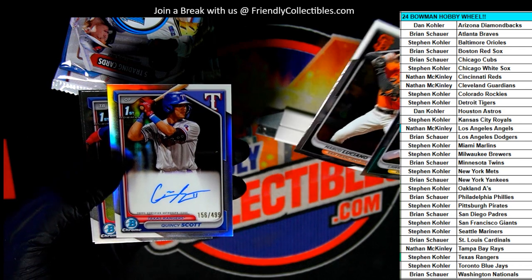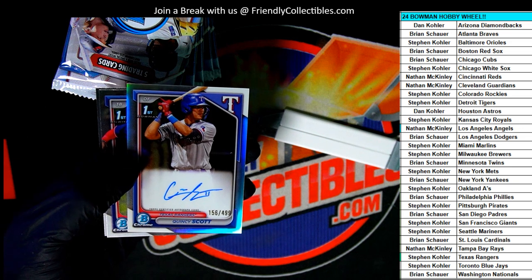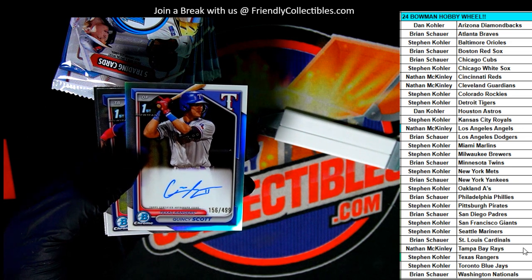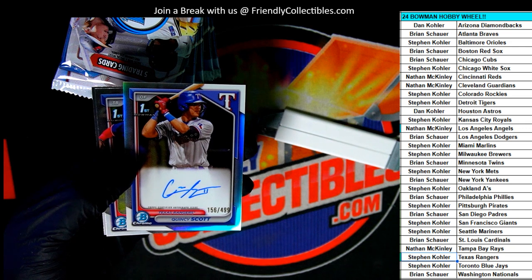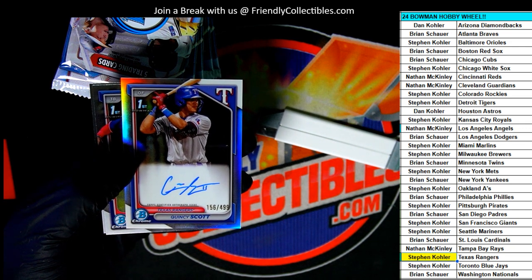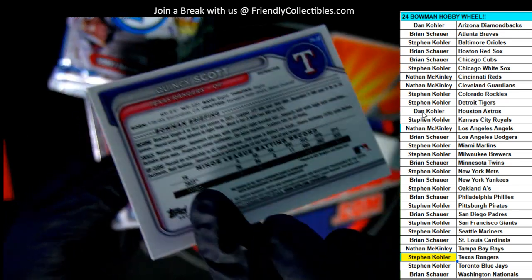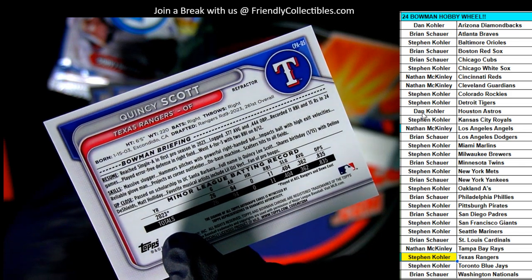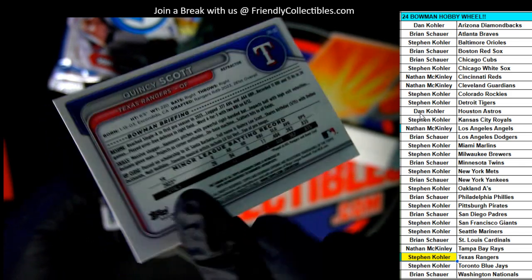There's our first auto — it's a Rangers parallel, Quincy Scott. Texas Rangers, number 2 of 499, refractor autograph. Quincy Scott refractor.